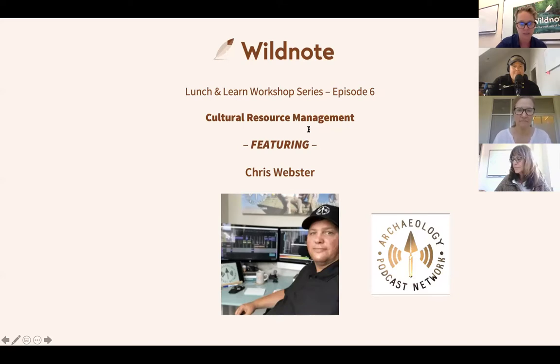We actually ended up partnering and creating our archaeological and cultural resource management product line in partnership with Chris. He's been an amazing asset bringing the knowledge of what archaeologists do in the field to us so we could build something that would add value to that industry. His education includes a BA in anthropology, a master's in archaeological resource management, and he's a registered professional archaeologist. He spent time on an expedition at the Olduvai Gorge in Tanzania, has been a shovel bum in 18 different US states, and has managed 30,000-plus acre projects as a field archaeologist.